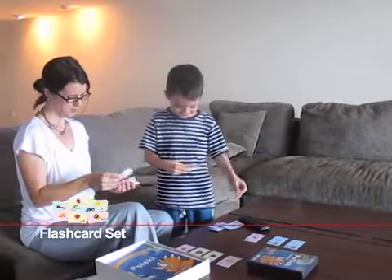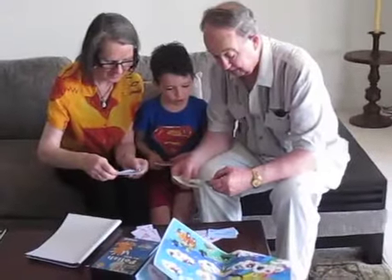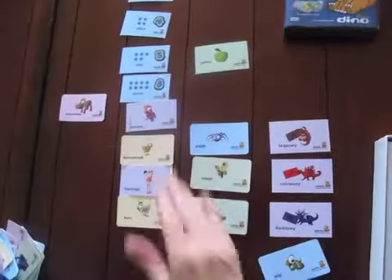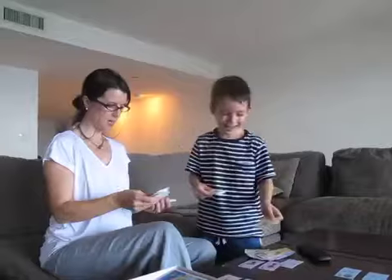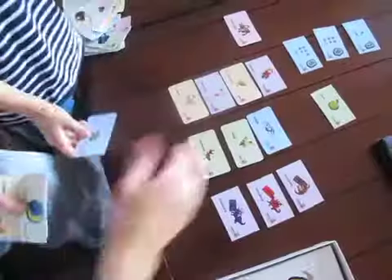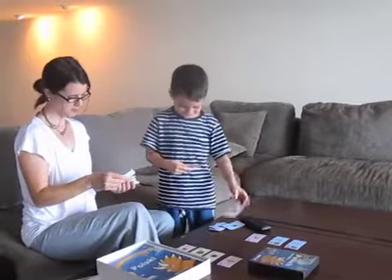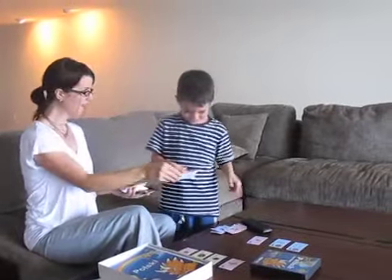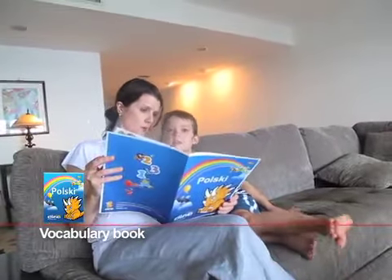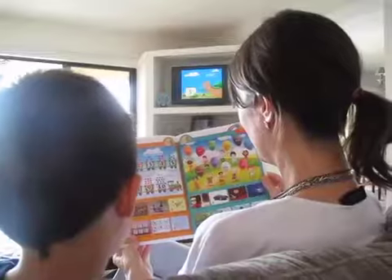Flash cards might sound like an old-school method, but they're very effective — similar to Dino Lingo's DVDs. How flash cards work is very simple: they create object-sign associations in your child's brain after a short period of exposure. The 150-piece flash card set is created to match the DVD categories.